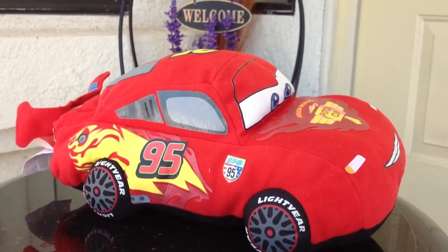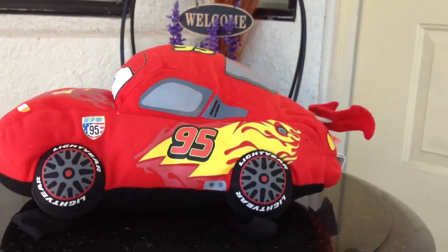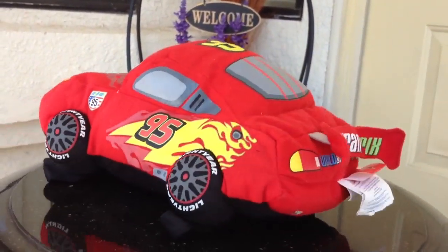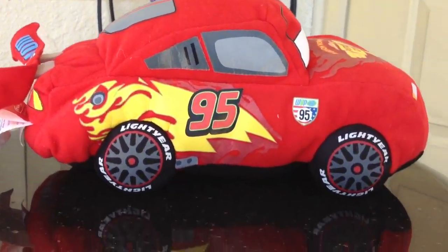This is going to be one of the very comfortable pillow pads. Let me now show you how it looks from every direction. It's a big one with a very bright, vibrant color. Look at this — 95 — and I like the wheels very much and the flame as well. You can see it has a lot of details.